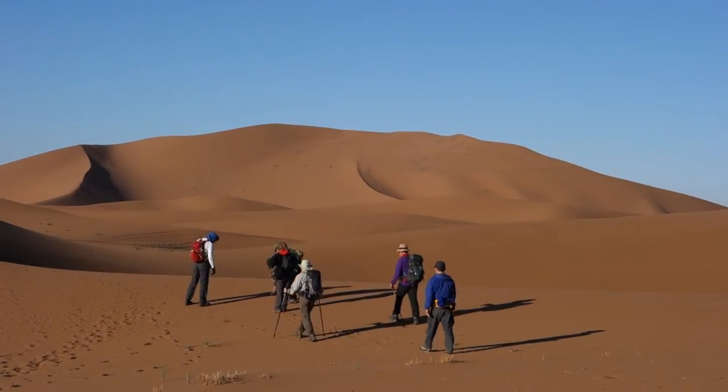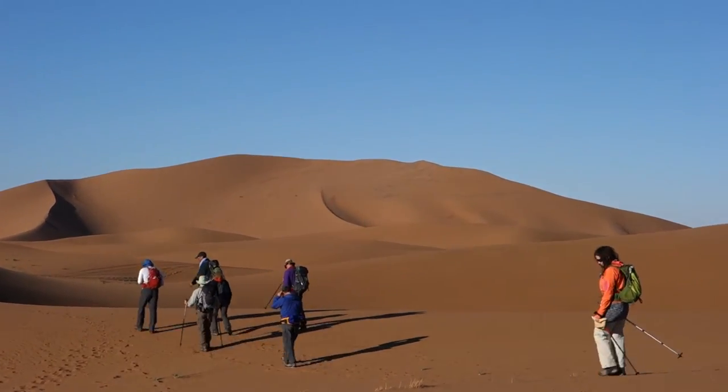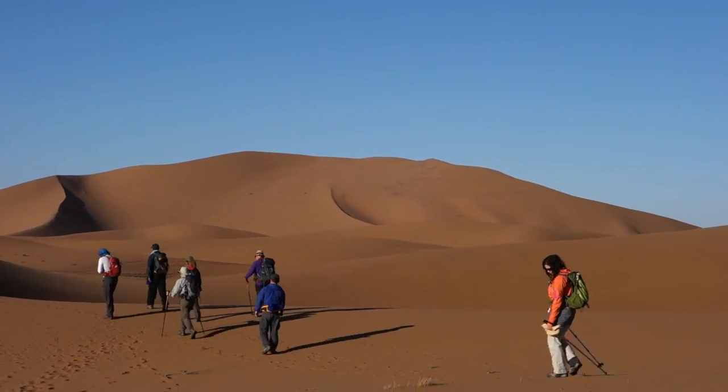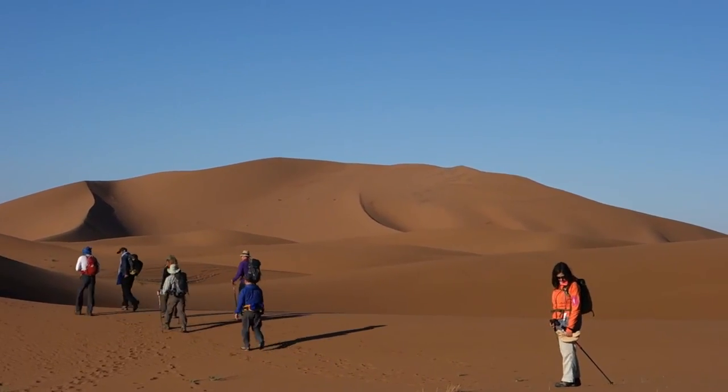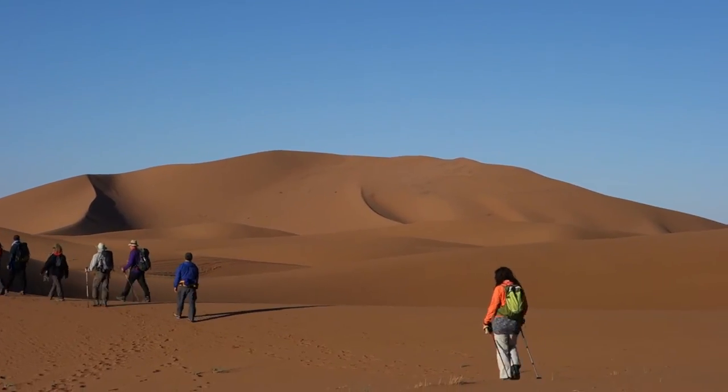This is allegedly the 200 meter dune we're approaching now, although we've discovered from the GPS it's actually 200 feet rather than 200 meters — so it's not quite so high, not quite so impressive.